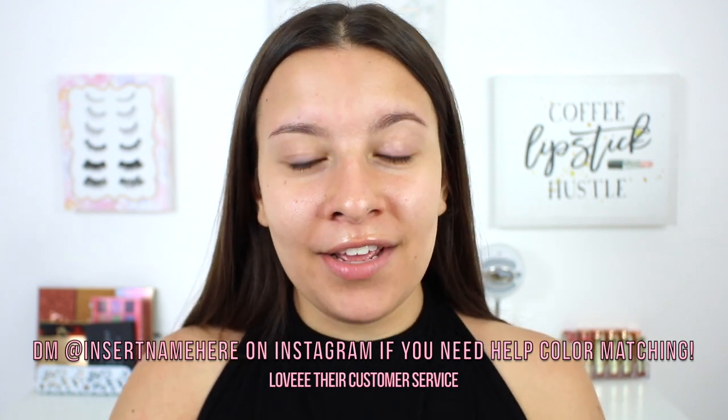They have straight ponies, curly ponies — whatever your heart desires with your hair, they probably will have it on their website. The first piece I'm going to be showing you today are their 22-inch U-Clip hair extensions in the shade dark brown. Now the girl I was in contact with was absolutely amazing making sure that I found the right color match. My hair is a little bit weird in the sense that my roots are very dark, but the ends of my hair are a lot lighter. So I'm kind of somewhere between dark brown and mixed brown depending on the product.